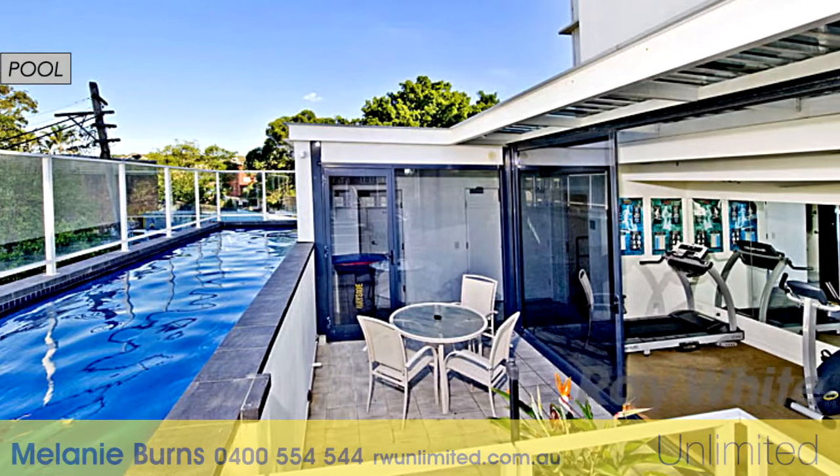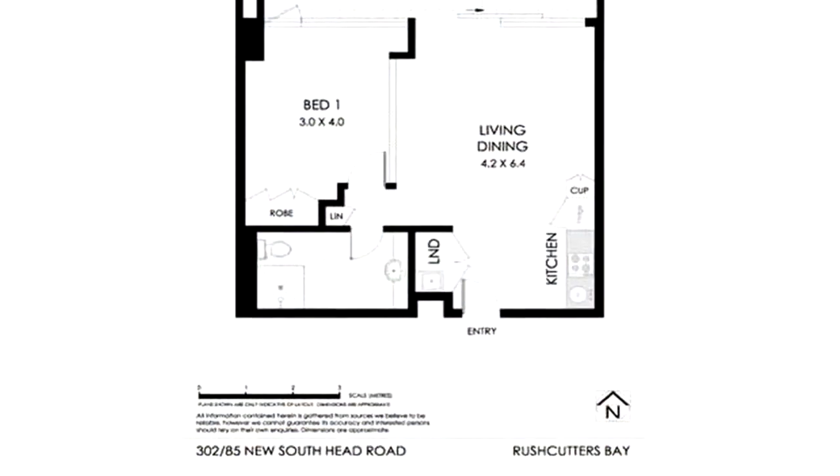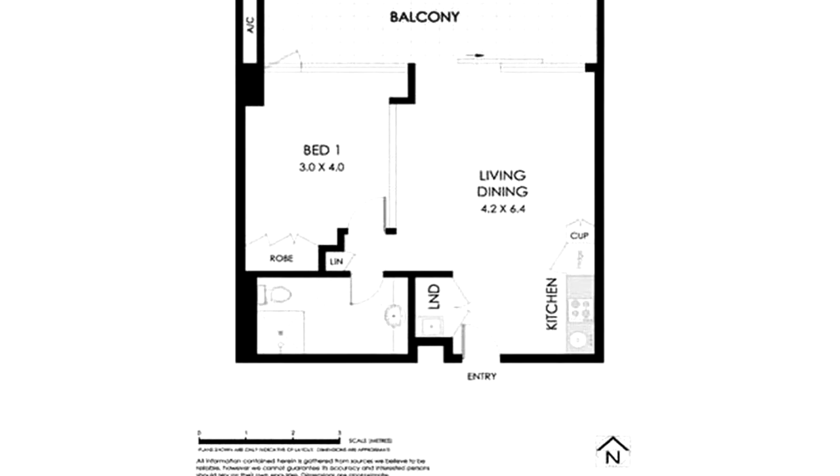The building has a glorious swimming pool and a gym. For your convenience, the apartment features air conditioning and lift access.